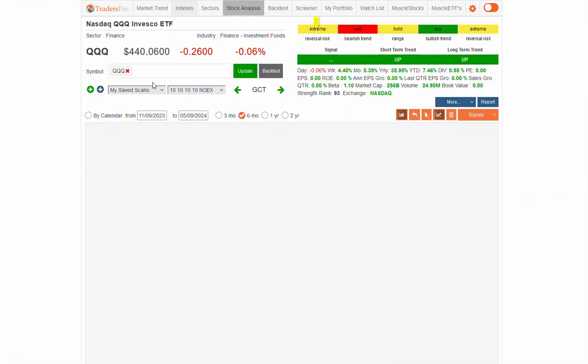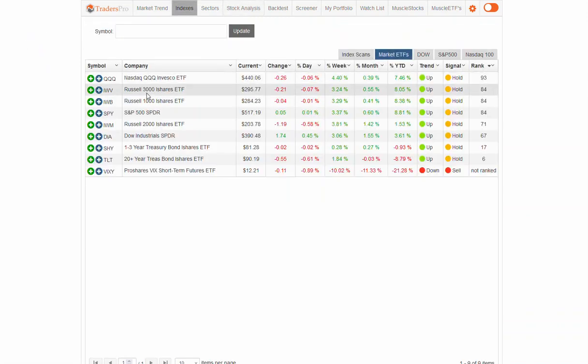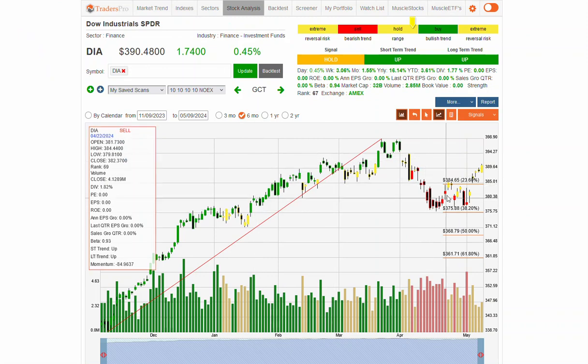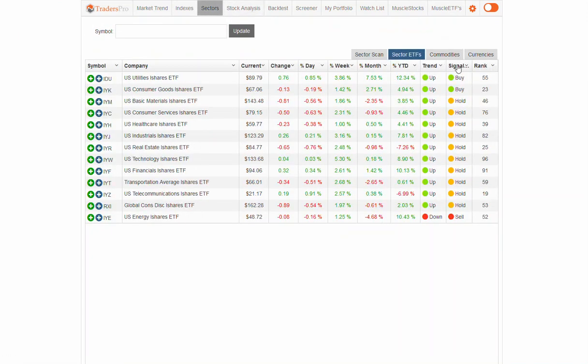NASDAQ is showing a similar chart pattern, just barely back up — almost approaching that bullish zone again, same as the S&P 500 and the Dow. Sectors continue to improve, though not a whole lot off of yesterday. We're seeing utilities and consumer goods back up in the continue-uptrend buy zone. There is one energy sell signal right there, but not much change from yesterday — everything in uptrends minus energy.